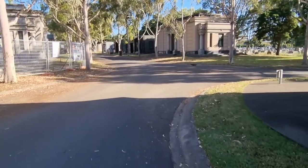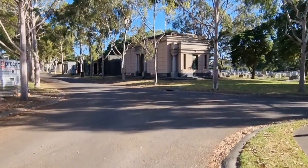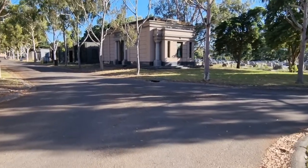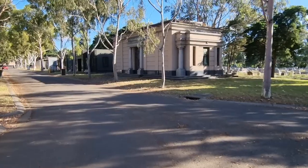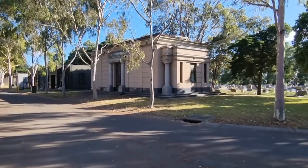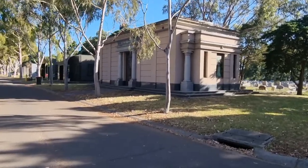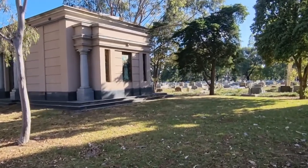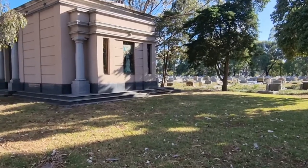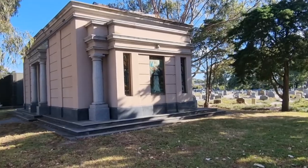Coming around to the second section of Millionaires' Row, we've got St. Nicholas's Chapel. And if you look carefully, you will see beautiful stained glass windows on the side as well.